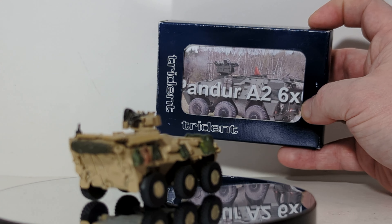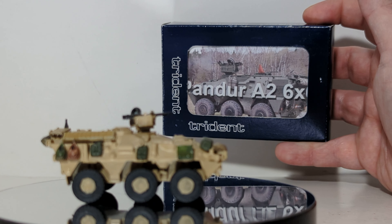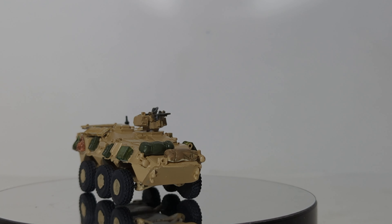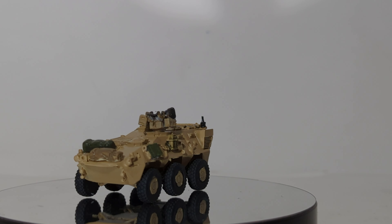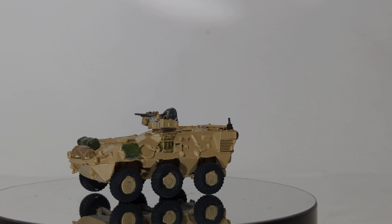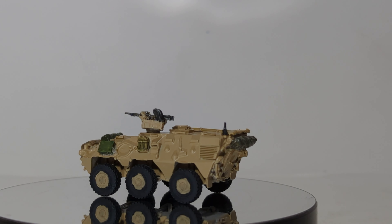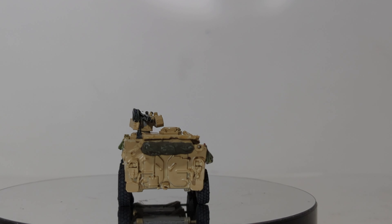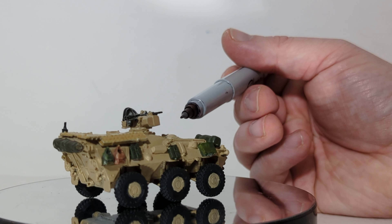It is a 1:87-scale kit by Trident. You can pick these up at smallscalehobbies.com right now. The kit is of the A2 6x6 variety and is based specifically off the Austrian Army Pandurs. However, I have done a little bit of work to get mine to look like an Army one. If you have a lot more skill than I do — which is not hard to do — I would definitely recommend scratch-building the armament around the hatch here.